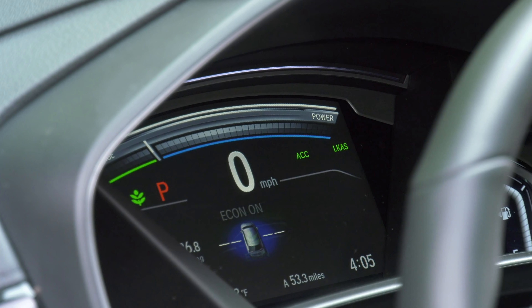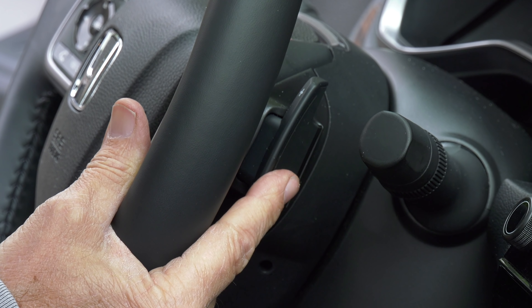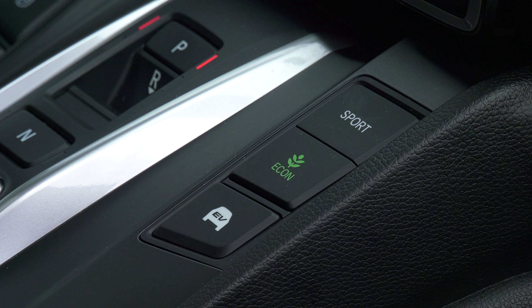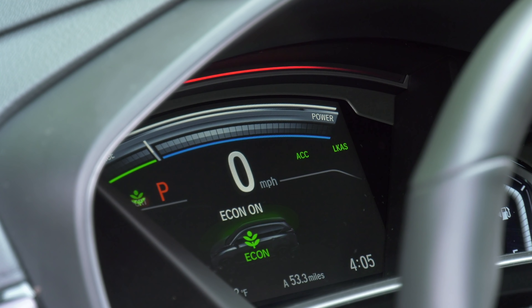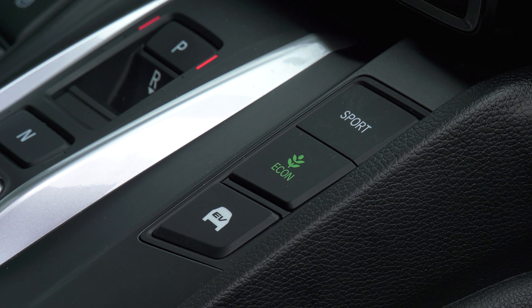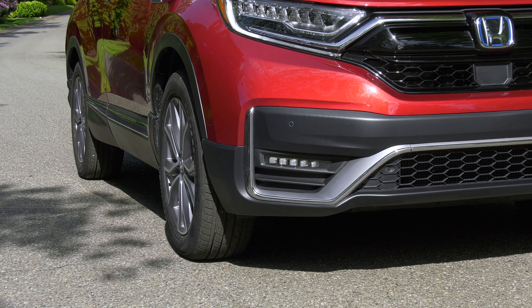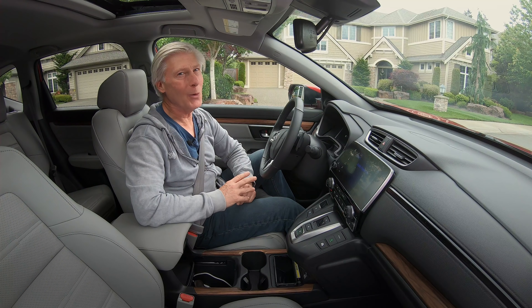CR-V's hybrid system starts with a two-liter Atkinson Cycle four-cylinder engine that mainly provides electricity to power an electric drive motor, which also acts as a generator to charge the battery during coasting and braking. A second motor generator serves as a starter for the gas engine. Usually there's no sound on startup, though occasionally the gas engine turns over when standing still for a while, like when sitting in the driveway finishing that NPR story.